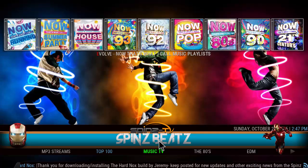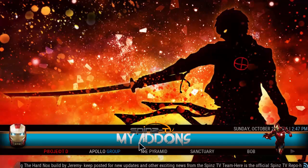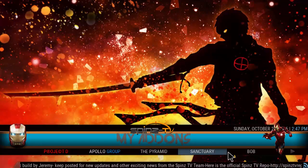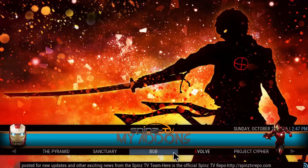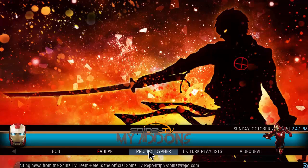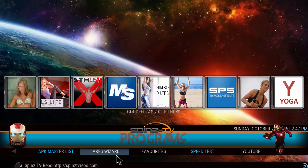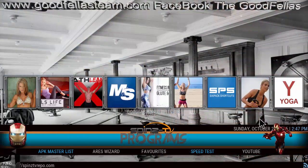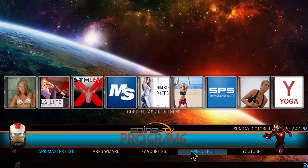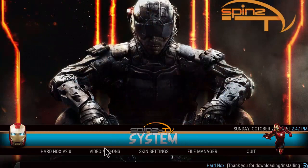There's music — Spin Beats — and a bunch of all-in-one type add-on sections: Evolve, Bob, Sanctuary, Pyramid, Poly Group. These are all-in-one type add-ons where you find movies and TV shows inside. There are also programs here, including fitness, Ares Wizard, speed test, YouTube, and system inspection.